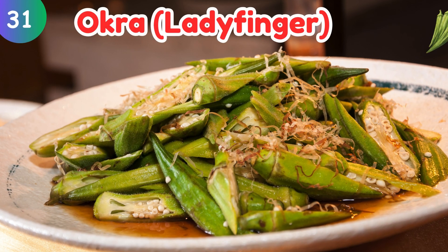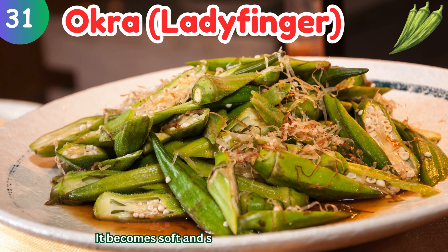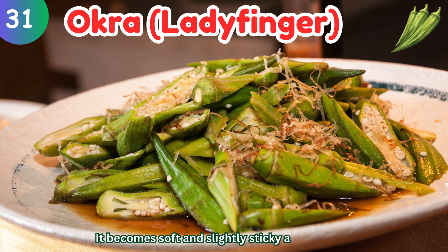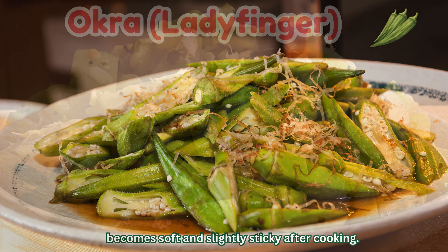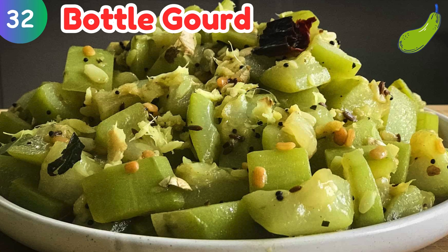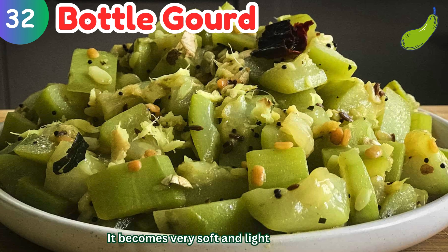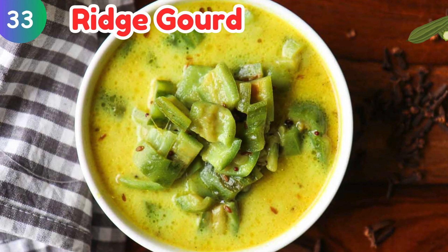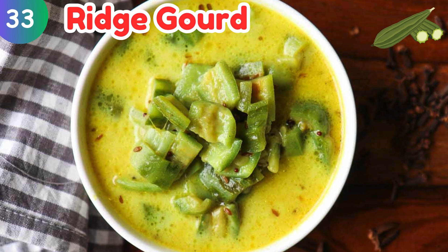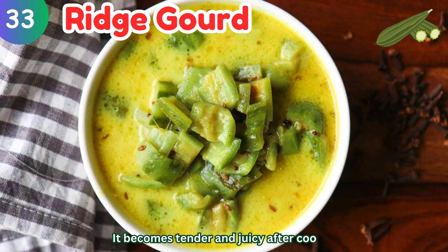Okra (Ladyfinger): it becomes tender and juicy after cooking.